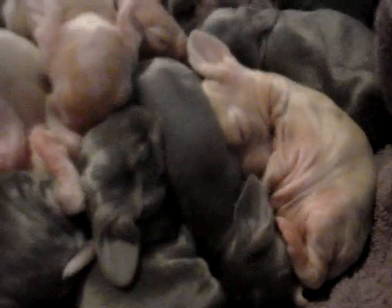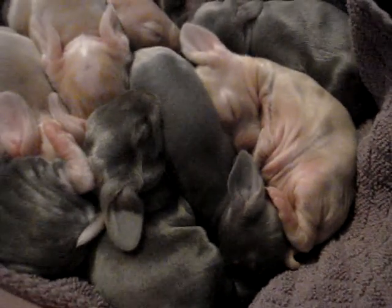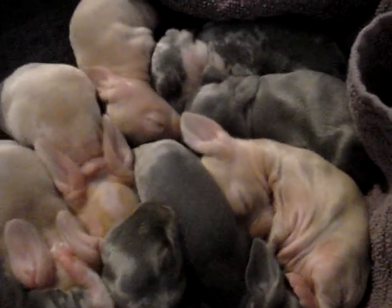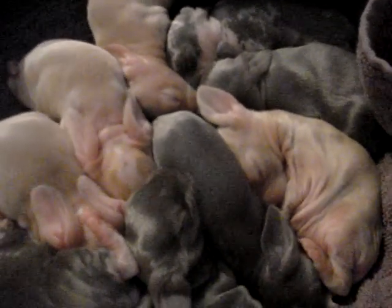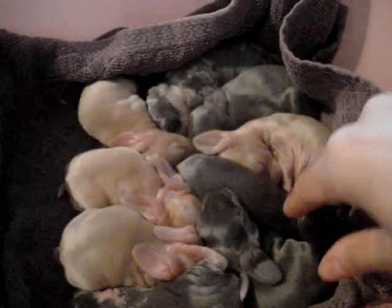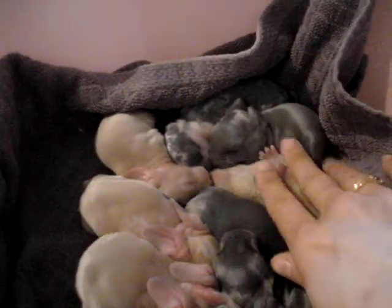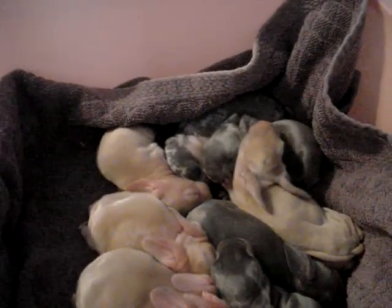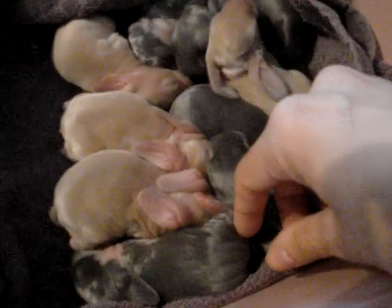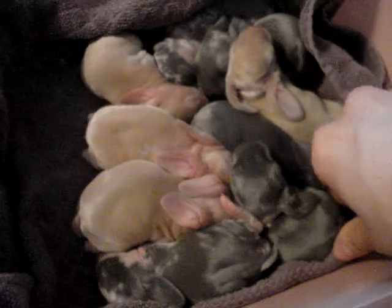They're kind of squirmy. Their nervous systems aren't totally myelinated yet, just like newborn people. So when you touch them, they all jump. If you mess with them, they kind of bounce around like that — fling their little heads. They're not sure how to react to stimulation yet.